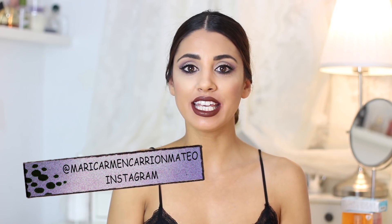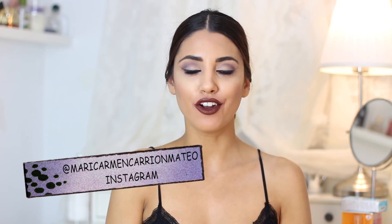Hola a todos y a todas, bienvenidos a un vídeo más. En este vídeo os voy a enseñar un montón de labiales, unos labiales súper bonitos que son de la nueva colección de NYX. También os voy a enseñar una paleta de sombra que es la que llevo puesta, que es una pasada. Si están interesados quedaros aquí porque comenzamos.